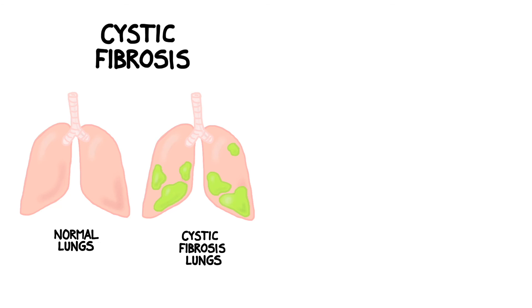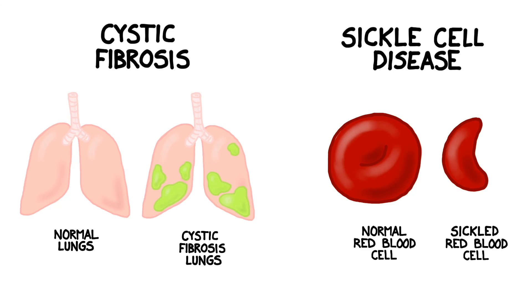Perhaps someday we will be able to use this information to prevent or cure genetic diseases such as cystic fibrosis or sickle cell disease, which have plagued mankind for millennia.